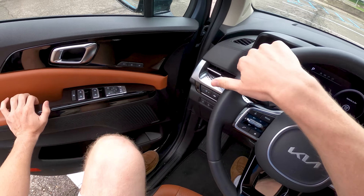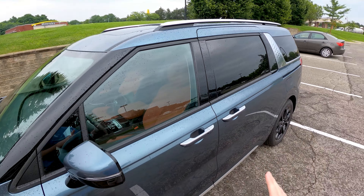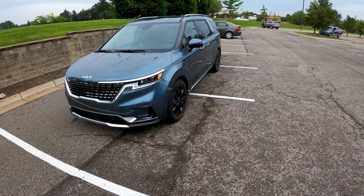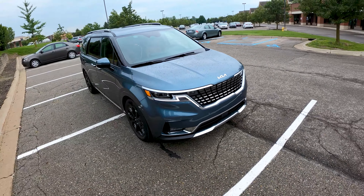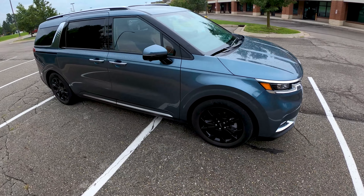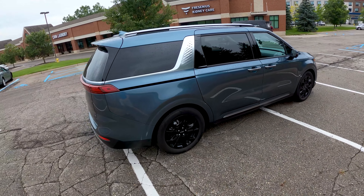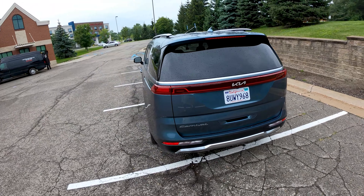Let's hop out and take a quick look at it. This thing is sweet. Striking looks — almost looks like a big SUV from the outside, but it's full van on the inside. Look at those cool LED headlights. Unique styling, new Kia badge, blacked out wheels. This thing in this top trim SX Prestige is looking nice and cool, and it's got a lot of neat stuff inside as well.